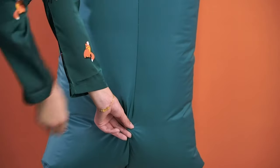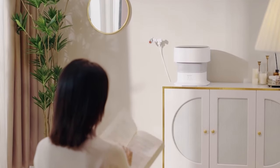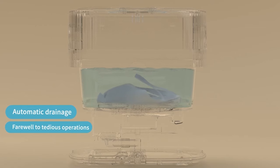Whether you live in a small apartment, a dorm, or an RV, or you just want to save some space and money, these compact and convenient appliances are perfect for you. They are easy to use, energy efficient, and affordable. You can wash and dry your clothes anywhere, anytime, without hassle.